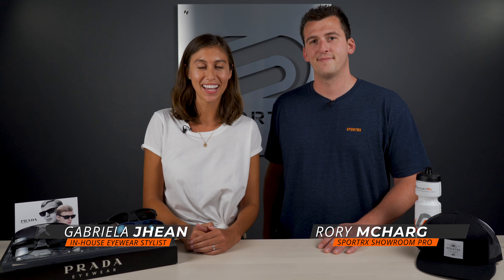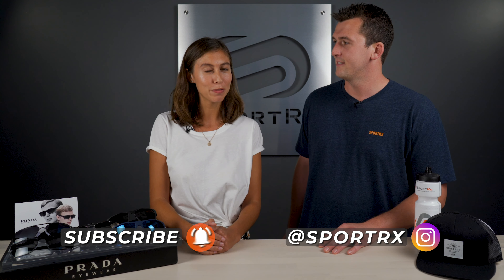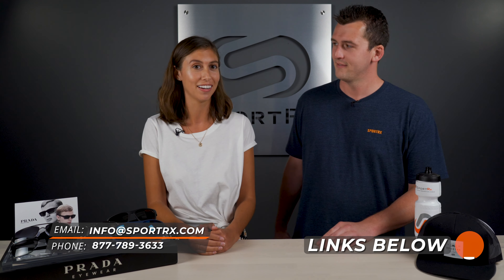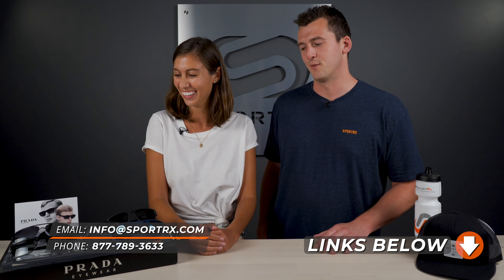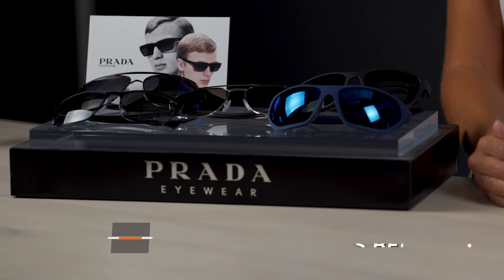Hey everyone, thanks for tuning in today. It's Gabriella from SportRx here with Rory from SportRx2. How's it going guys? You might have seen him in our showroom if you've come by San Diego. Here we're going to talk about Prada's best men's sunglasses — our top five selection. I think Rory is pretty excited to try these on today. I'm definitely pretty excited. It's one of my favorite brands in the showroom for sure.